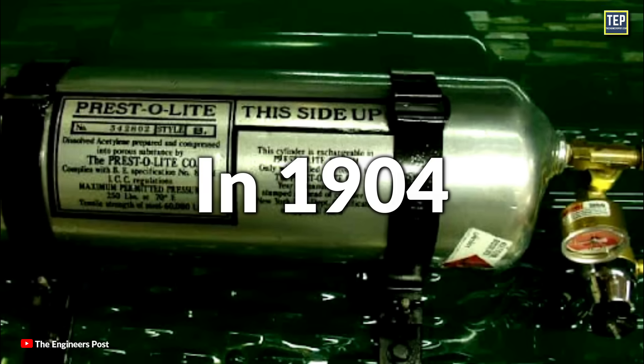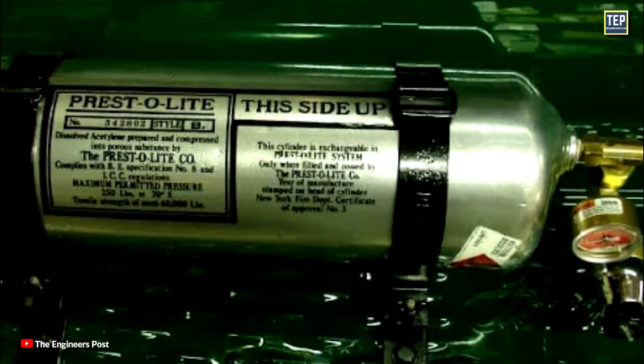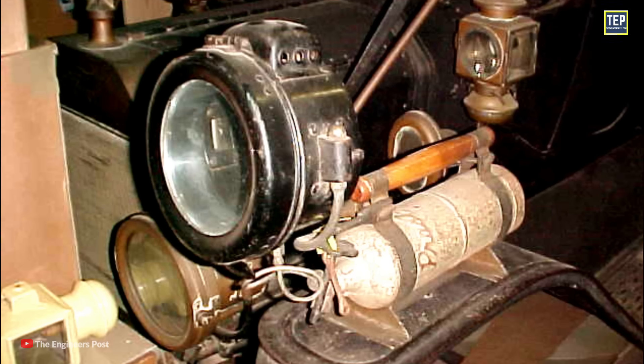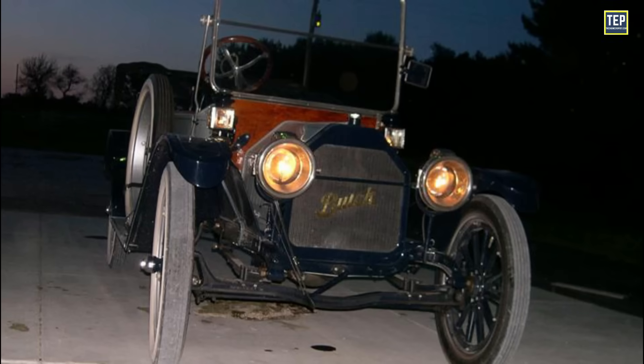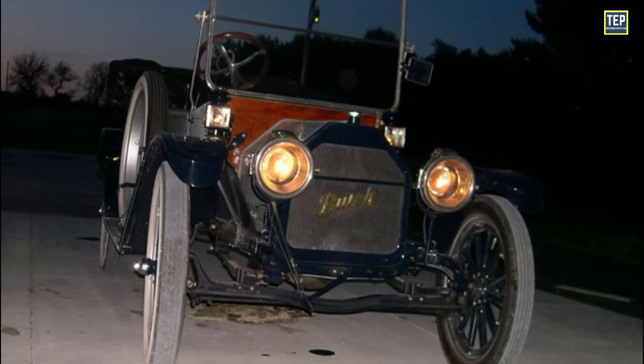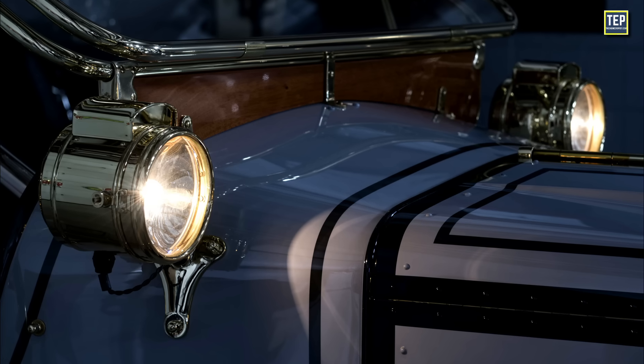In 1904, several car manufacturers offered pressed acetylene gas generator cylinders with gas feed pipes for lights as standard equipment. With all these issues, acetylene lamps weren't ideal, but they got the job done, at least until electric headlights made their entrance a decade later.